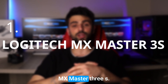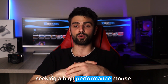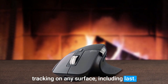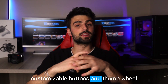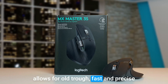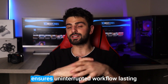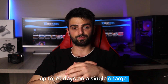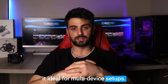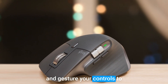Number 1: Logitech MX Master 3S. The Logitech MX Master 3S is the top-tier option for designers seeking a high-performance mouse. Its standout feature is the advanced dark-field laser sensor, enabling precise tracking on any surface, including glass. The ergonomic design with customizable buttons and thumb wheel provides quick access to shortcuts and commands, boosting productivity. The electromagnetic scroll wheel allows for ultra-fast and precise scrolling, perfect for navigating through design software or documents. The long-lasting rechargeable battery ensures uninterrupted workflow, lasting up to 70 days on a single charge. Additionally, the ability to connect to multiple devices and switch seamlessly makes it ideal for multi-device setups, and the accompanying software allows for customization of DPI settings, button assignments, and gesture controls to suit your individual preferences.